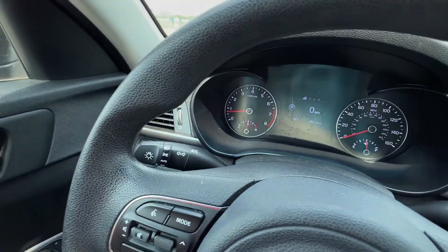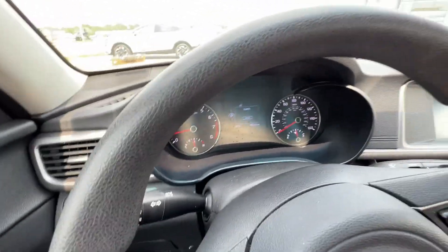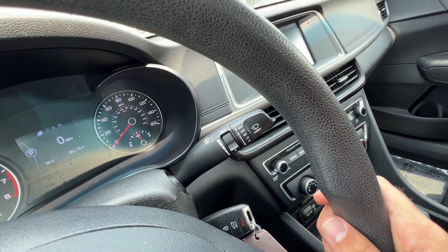The left-hand wand gives you automatic headlights so you don't have to worry about turning those on or off. The right-hand wand will control your wipers and sprayers.